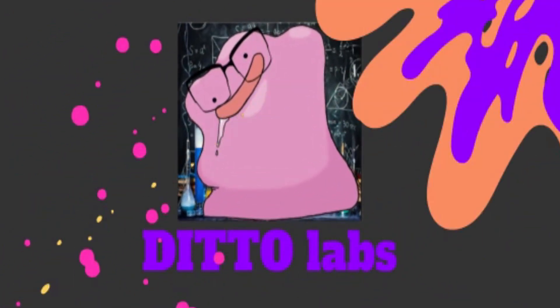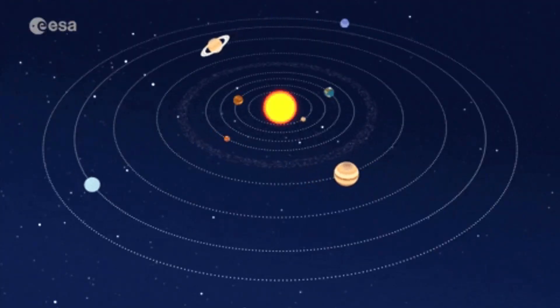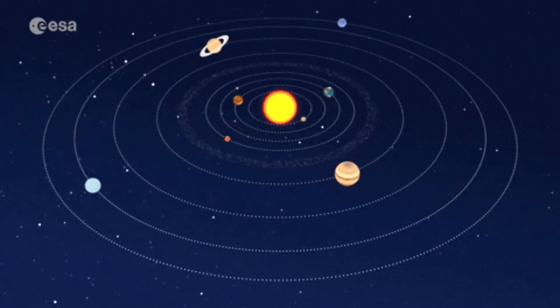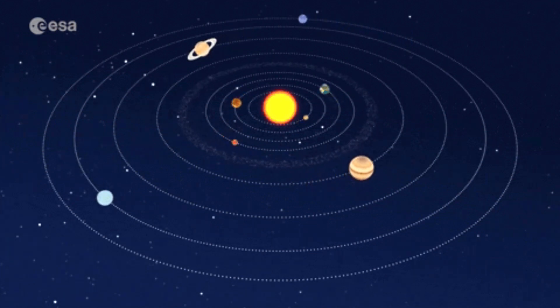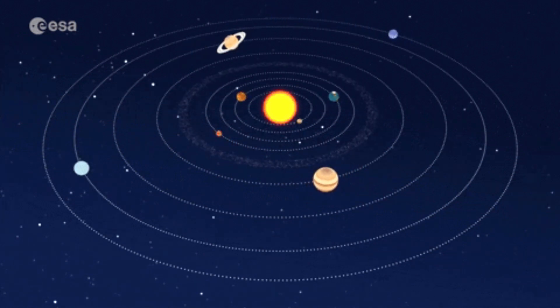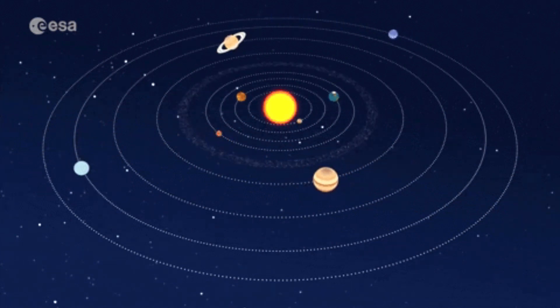The solar system is a 4.5 billion year old marvel that zips around our galaxy center at 200,000 kilometers per hour and makes a full rotation in 250 million years. That's a long time. At the solar system center is our one and only sun, which is revolved around by eight planets, a few dwarf planets, and trillions of other smaller celestial bodies, such as asteroids, comets, and smaller bits of debris.